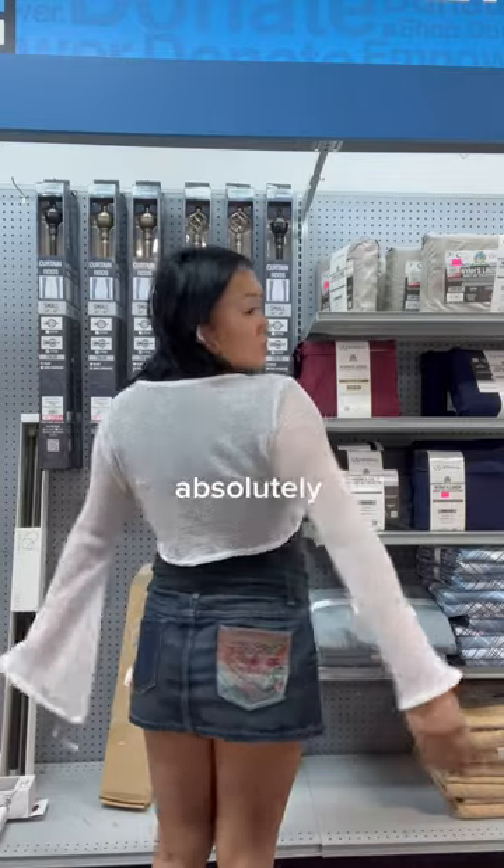I am such a sucker for anything bell sleeve and I also love these tie-up tops. And since this one had both, I absolutely had to keep this one.